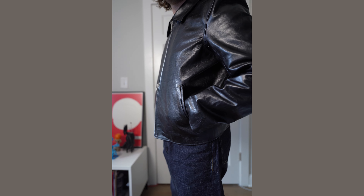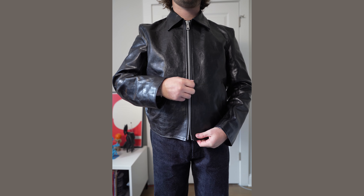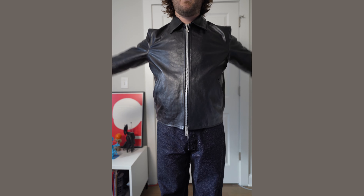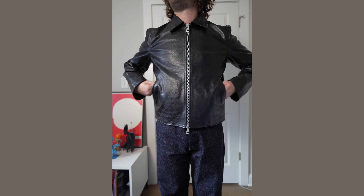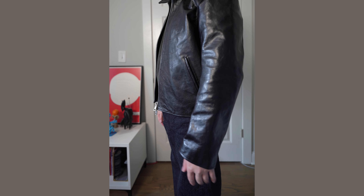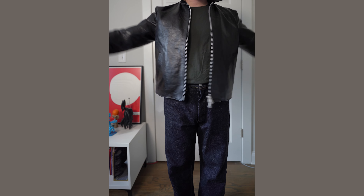I went with a 48 on this, and I'm traditionally a 50 in European sizing or a 40 in American sizing. So I did actually size down a little bit. The reason is that I know it's supposed to be a more relaxed, boxy fit, and I definitely get that with the 48 without it feeling over the top. The arms are a little longer, but from my understanding with stiff leather, the arms will shorten up a little just from naturally wearing it. Super excited — I think the jacket is awesome and the fit is absolutely perfect.